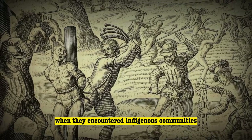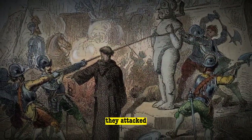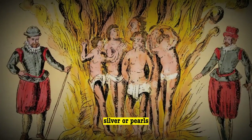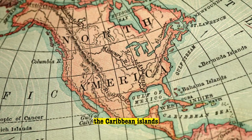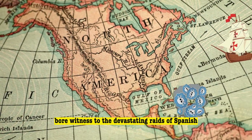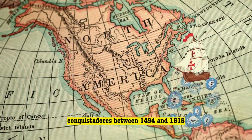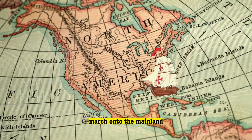When they encountered indigenous communities, their modus operandi was often brutal. They attacked, enslaved, and plundered any treasures such as gold, silver, or pearls that the natives possessed. The Caribbean islands, notably Cuba and Hispaniola, bore witness to the devastating raids of Spanish conquistadors between 1494 and 1515, a brutal prelude to their relentless march onto the mainland.